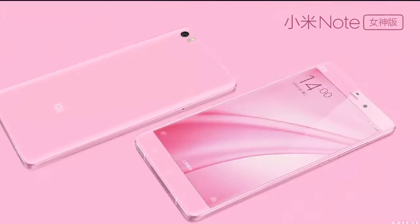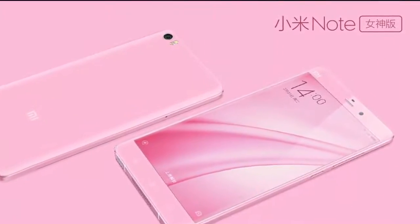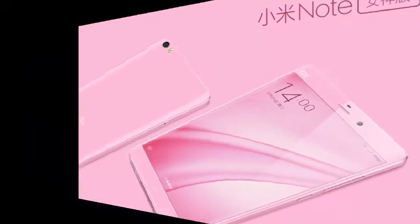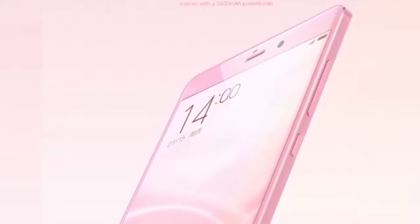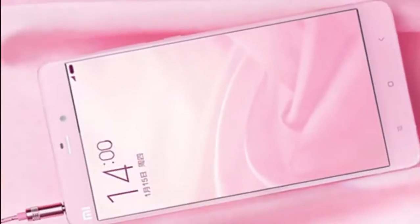Hi guys. Today I am gonna talk about that. China-based Xiaomi announced a new Mi Note Pink Edition and as part of the exclusive packaging, Xiaomi includes a 5000mAh power bank.